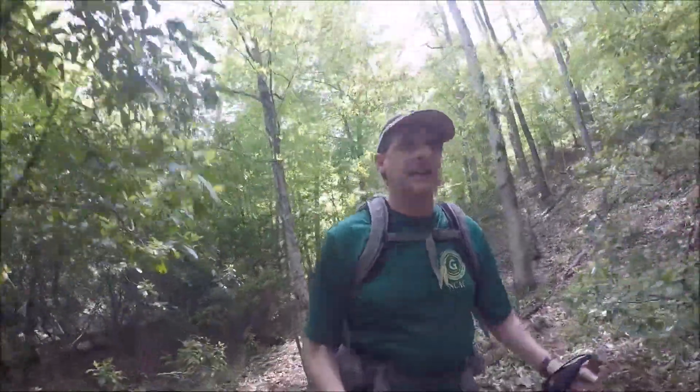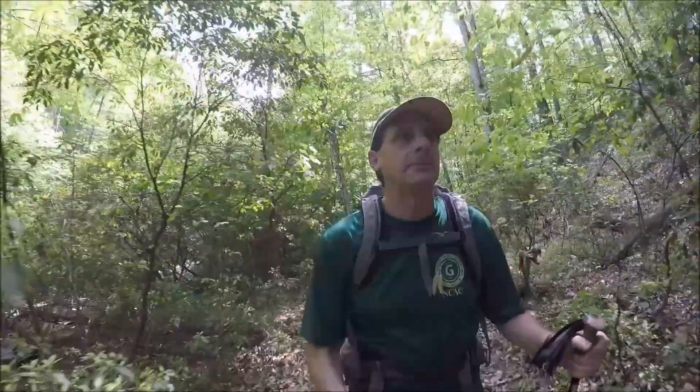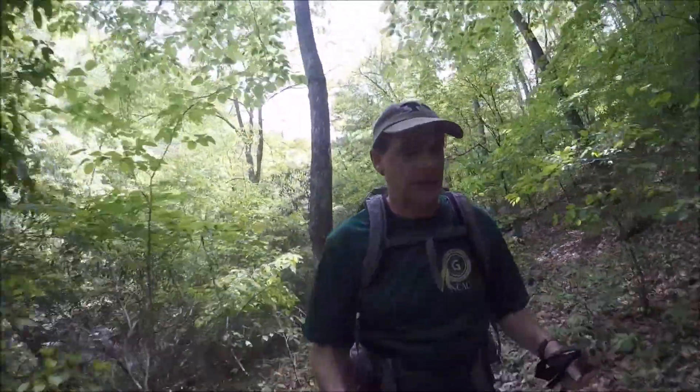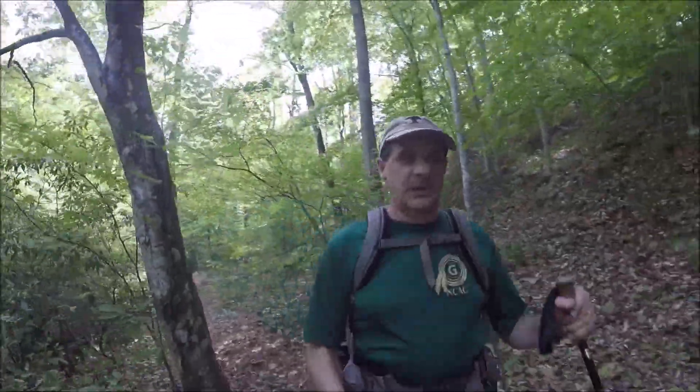There are times this valley is steep enough that it's hard to remember I'm not in the mountains. I feel hemmed in — partly it's the tall trees, sort of an illusion — but it's just really nice back up in here.